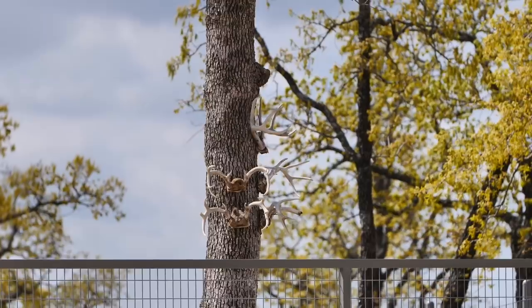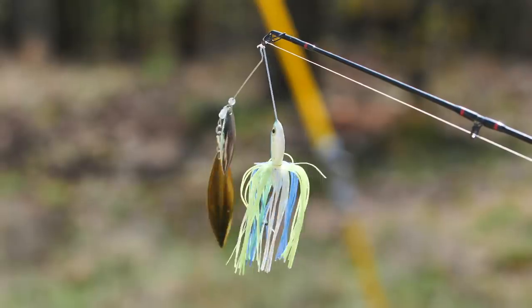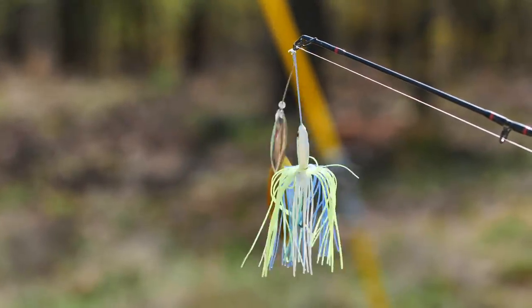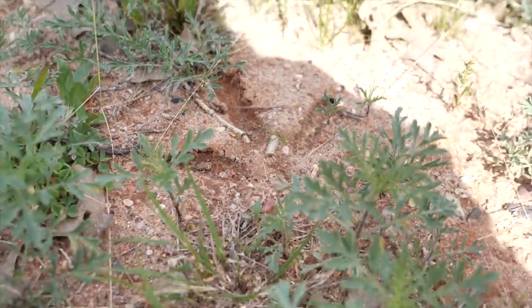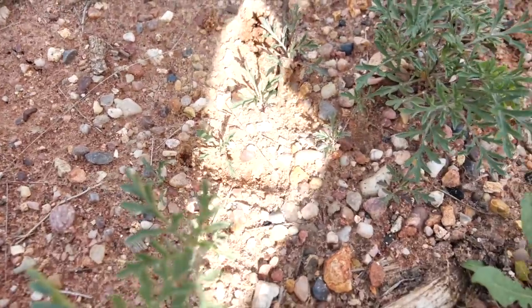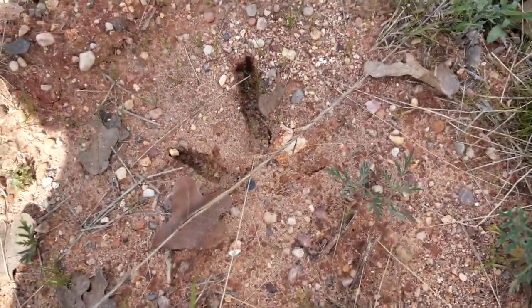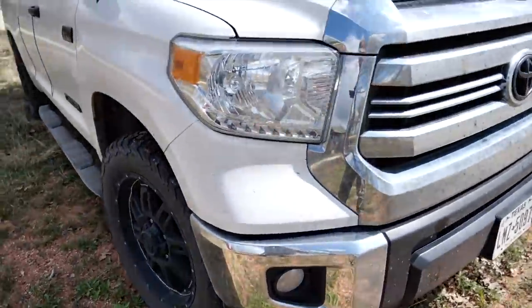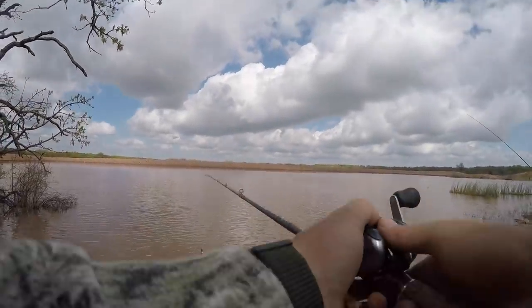They had some ponds out there that had never been fished. They stocked them a few years ago with fingerlings and wanted to see if there were any bass. So I got the honor of making the first few casts. We found some turkey tracks right there — look how big that track is. Turkey tracks right here y'all, look at that velociraptor right next to my truck, right where I parked.